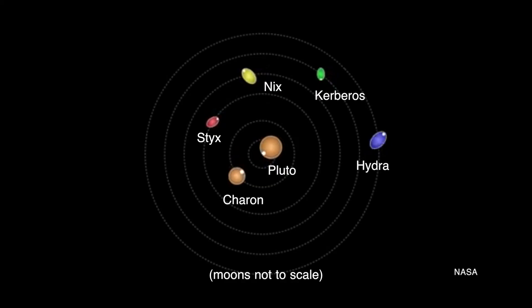Pluto's four smaller moons — Styx, Nyx, Kerberos, and Hydra — are differently fascinating than Charon. These moons are each 20 to about 50 times smaller than Charon.